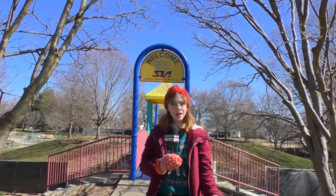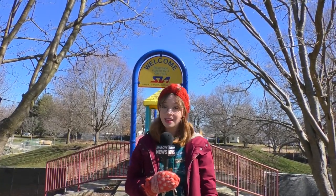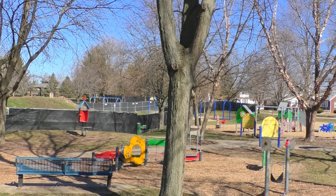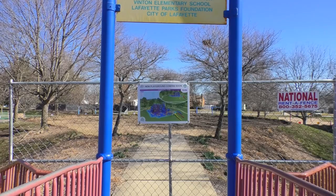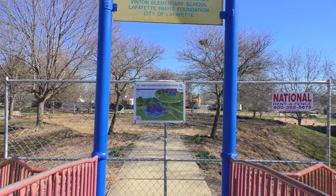Construction was completed on the SAA playground here at Columbian Park in 1999. 25 years and countless childhood memories later, the portion of the playground atop the hill is set for a major improvement project.